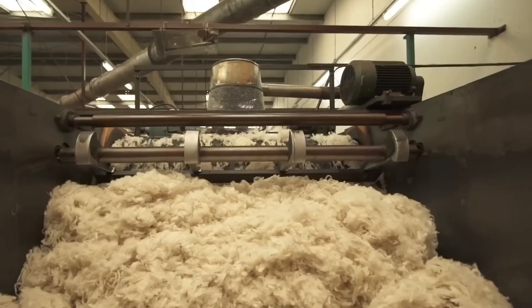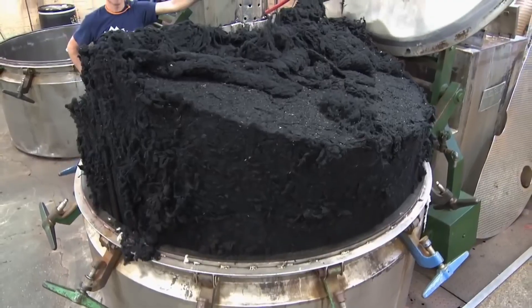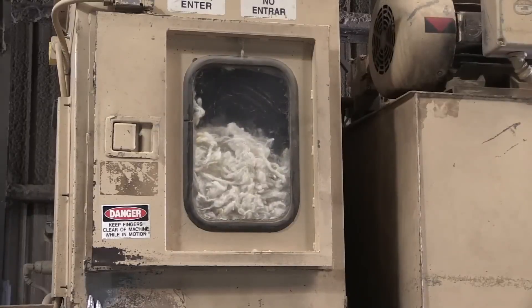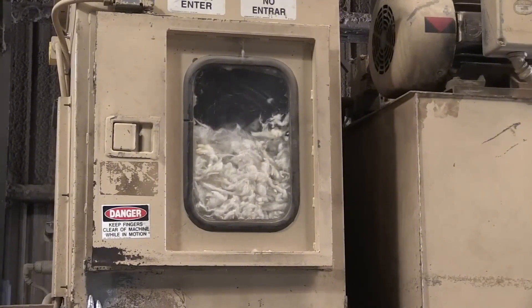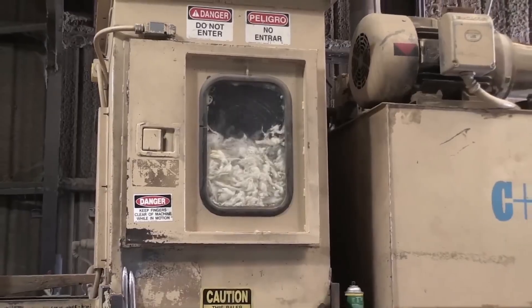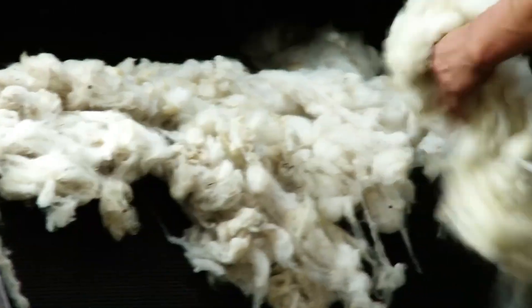The goal is clear: to leave all the wool spotless. After this initial treatment, the wool is rinsed with clean water, centrifuged once more to remove excess moisture, and then passes through temperature-controlled drying tunnels. The result is fluffy, clean, and soft wool, ready to enter the next process.